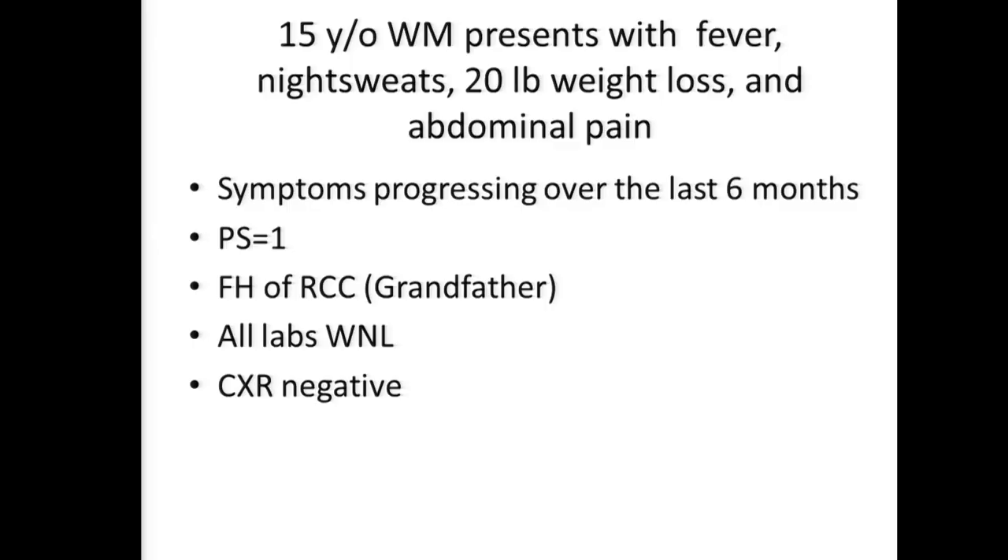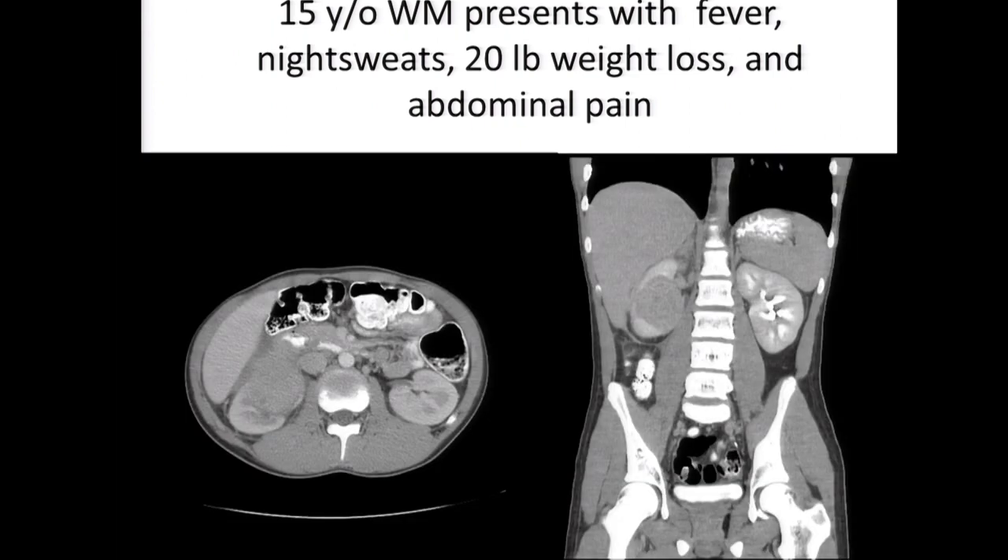Dr. Gao, we have a 15-year-old white male who presents with fever, night sweats, 20-pound weight loss, and abdominal pain. Symptoms have been progressing over the last six months. Performance status is one. There is a family history of renal cell carcinoma in the patient's grandfather. All labs are within normal limits. Chest X-ray is negative. There appears to be a lesion involving the right kidney. For kidney cancer that happens in younger patients, it could be clear cell, but very often it is translocation renal cell carcinoma. I would biopsy this patient and also refer to surgery to see whether nephrectomy is an option.